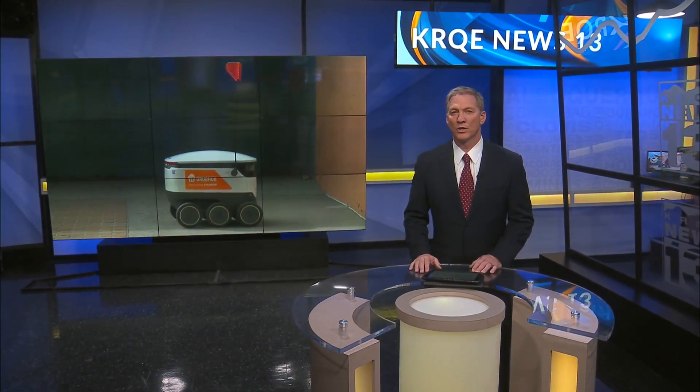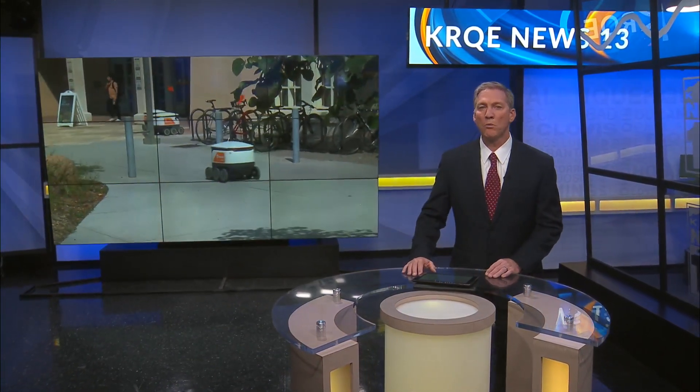If you've been on UNM's campus this school year, you may have seen a small robot driving around. They're not a student school project, but a neat new way the university is delivering food to their students. News 13's Chandler Farnsworth explains.